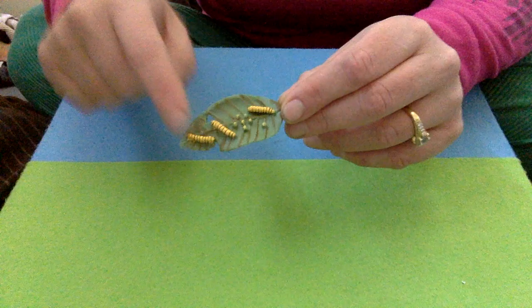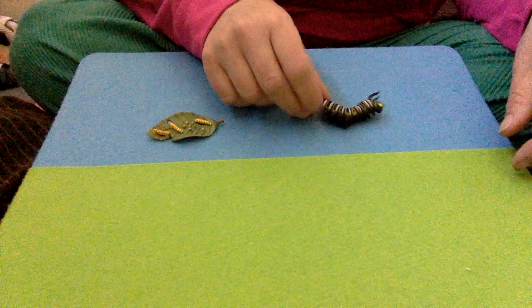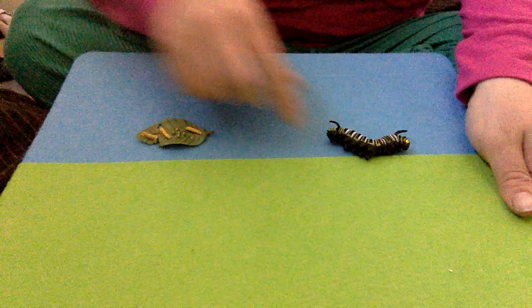Then after a few weeks, out of those eggs popped tiny little caterpillars, and they were so hungry that they ate and ate and ate, and they grew and grew and grew into a beautiful, fat, plump caterpillar.